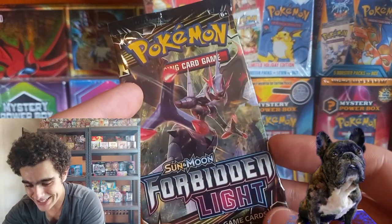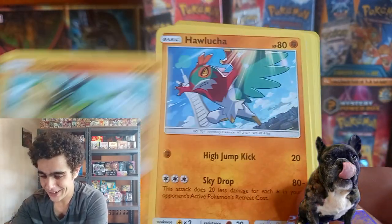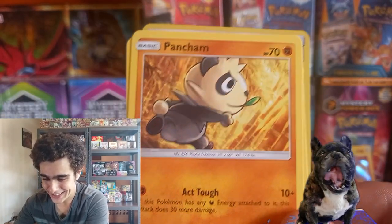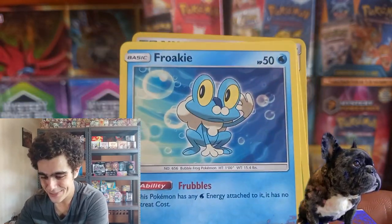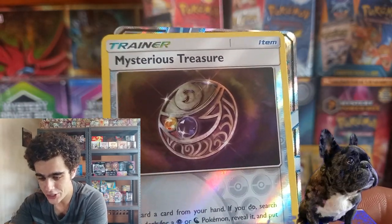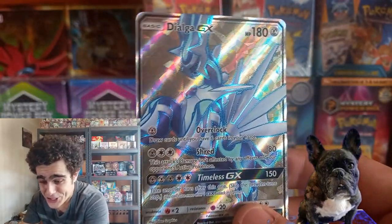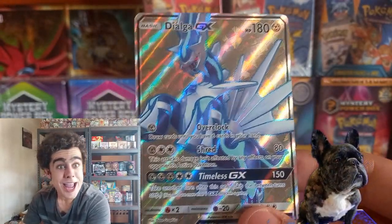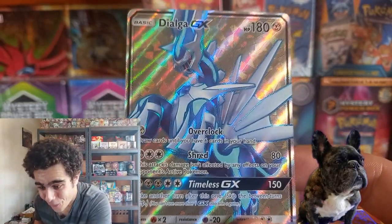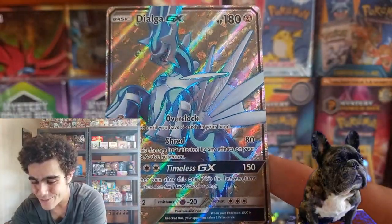And our last pack of this mystery box — Forbidden Light. Grab the code. Energy of course. Django boy, on a stampede — got that ice dino dude. Pan champ. Reverse EX cloud. And we got the Dialga GX! No way. Dialga GX, Django boy — look at that. On that Diamond and Pearl. Them Gen Fours.